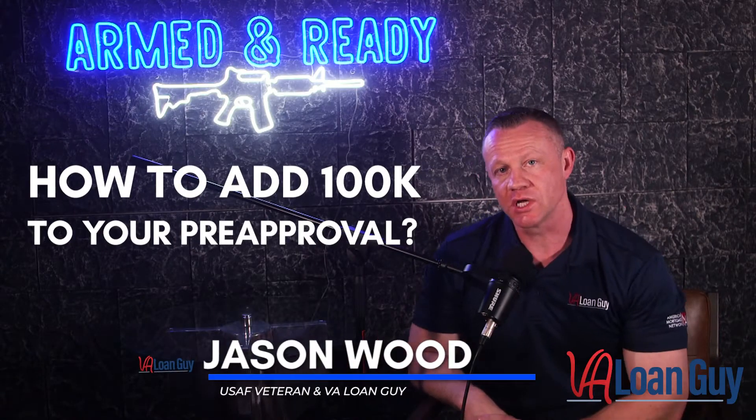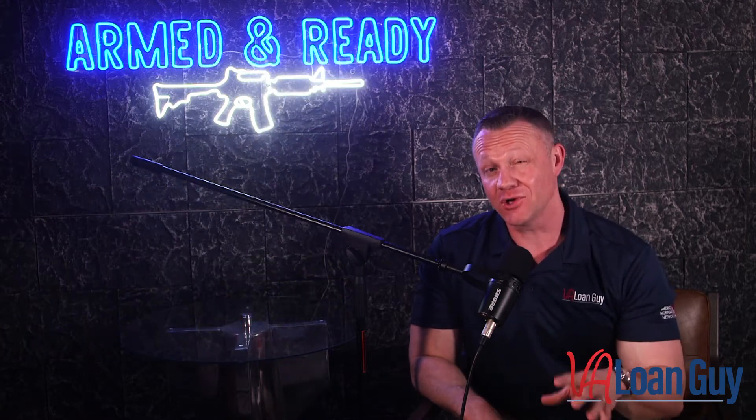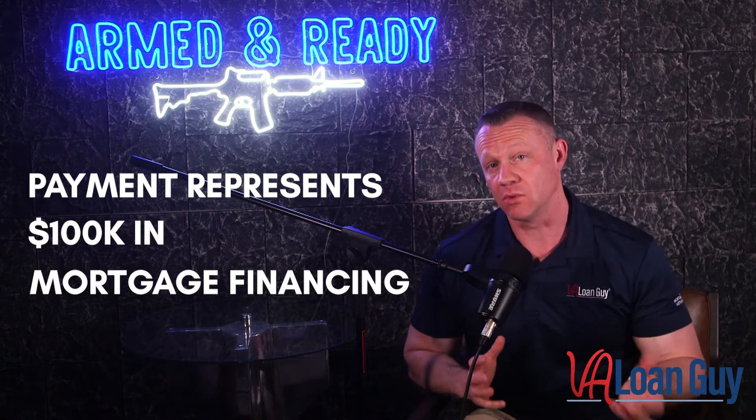So how do you add $100,000 to the amount you're pre-approved for already? Well, it's really simple. Start by eliminating some debt. The average monthly car payment is $500 a month nationwide, and $500 a month actually represents about $100,000 in mortgage financing.